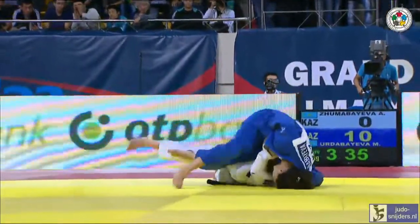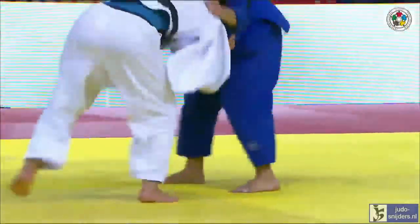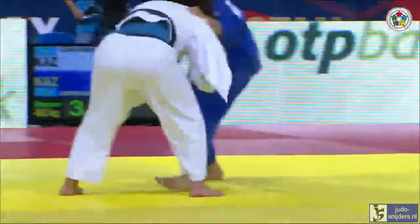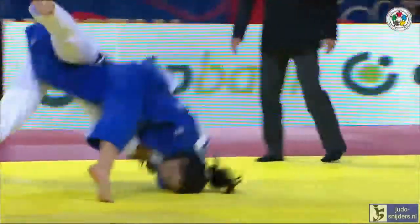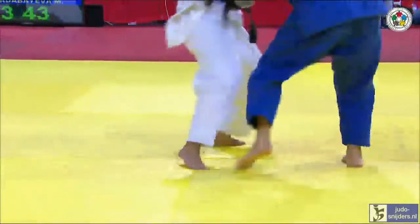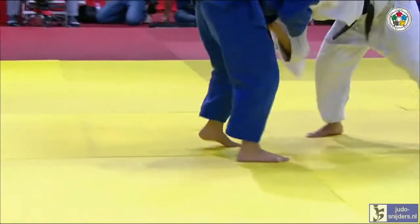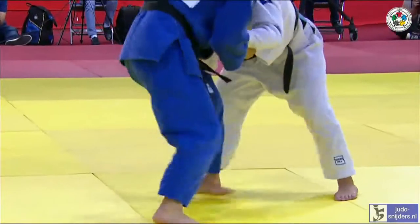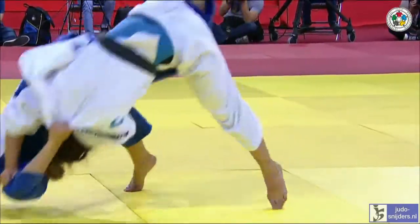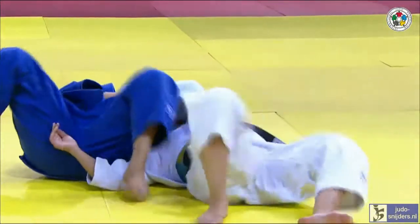Once again, big left arm — left-handed. Zuma Bayeva really couldn't handle the left arm over. Not so far over that time, but controlled the head brilliantly. Drove through and rolled her onto her back for a second Wazari. Brilliant stuff from Erda Bayeva. You can just see that control of the head with the left arm — got the rotation with the sleeve.